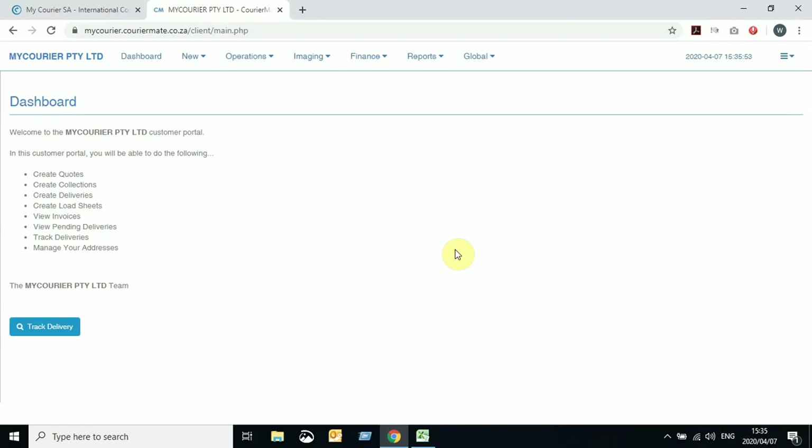Hi there, everybody. The next function on CareerMate Client Portal will be booking a collection. There are two ways of doing this if not integrated with e-commerce. You can navigate to New and then New Collection to generate a collection.